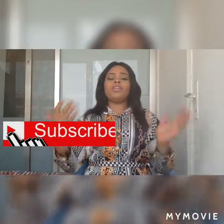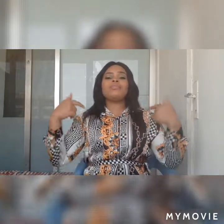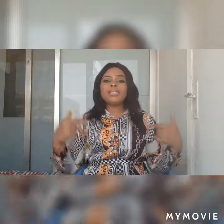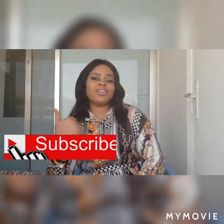Thank you so much for staying with me till the end of this video. If you're new, don't forget to subscribe to my channel. If you're an existing subscriber, thank you for the love, shares, and comments — I am so grateful. See you on our next video, which will also be about skincare. Now go straight to the market and get your tomatoes. See you next time, bye!